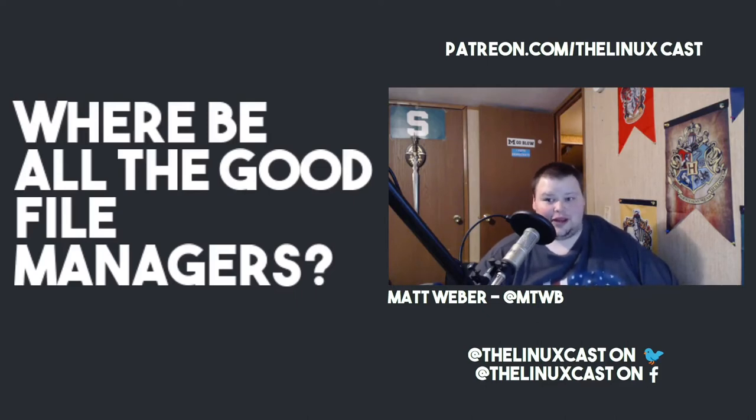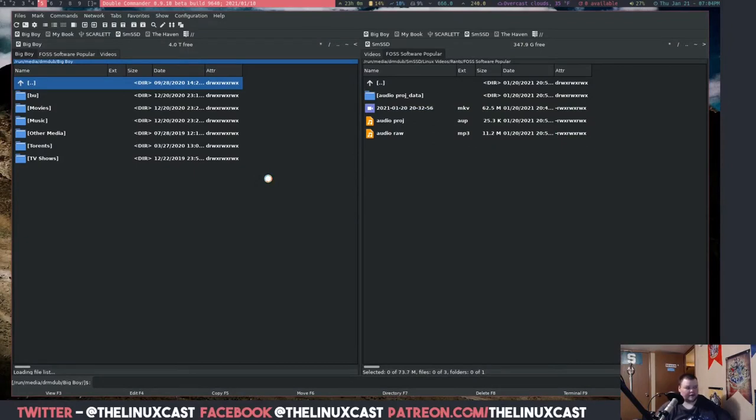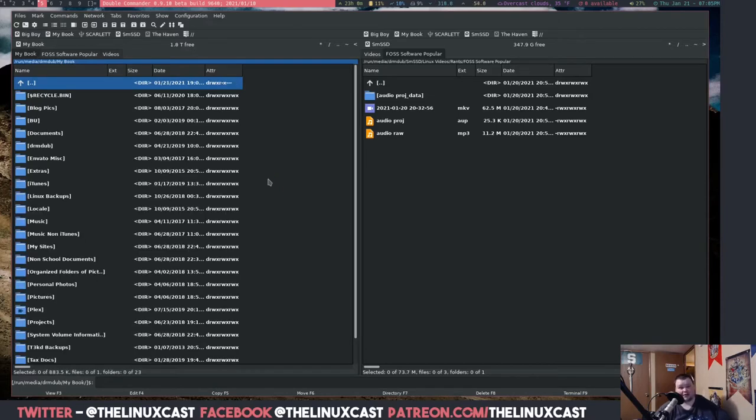I've been trying and failing to find a good file manager that allows dual pane. So let me show you what I'm talking about. This is a dual pane file manager — this here is called Double Commander, and it's the only one I've found that is still being updated and actually works. There's one called Space FM, but it hasn't been updated in like four years and it crashes every time you try to drag something out of it, so that wasn't an option.